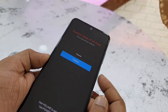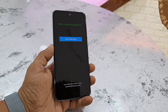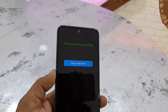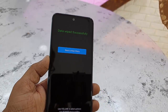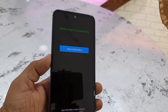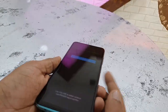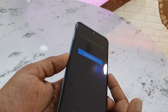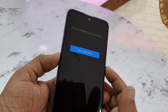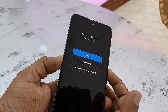Press the Power button and select Confirm. Remember, this will delete all data from your phone including your settings, downloaded apps, and accounts. Once the wipe is complete, select Back to Main Menu using the Power button.